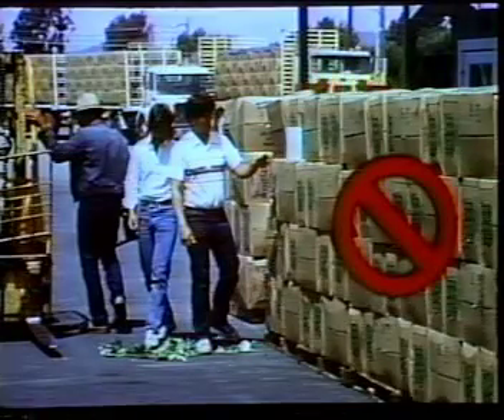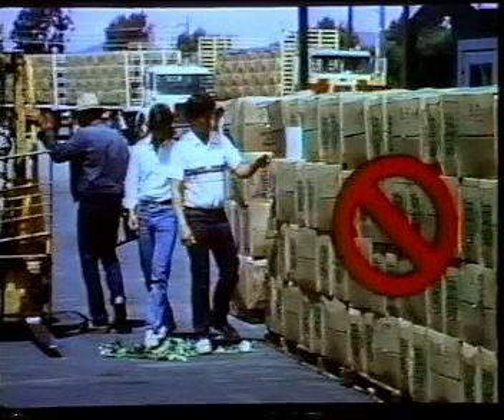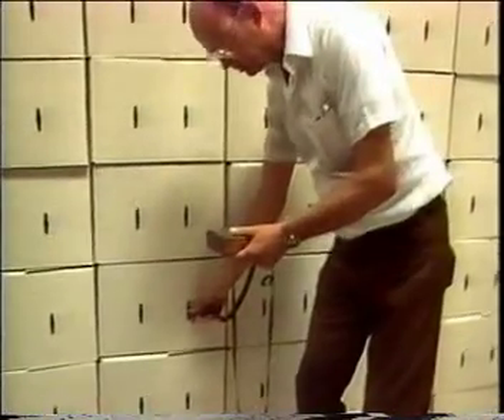Finally, frozen products should never be left on a dock that is warmer than 20 degrees. Chilled products can quickly warm if they are left out in the open. Never leave them on an open dock. Only load products that are at proper shipping temperature.